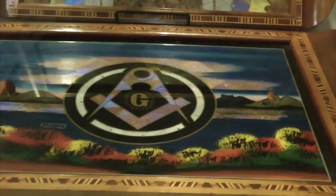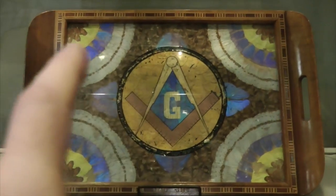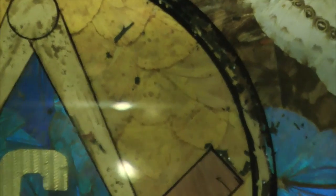Interestingly, this one here is perhaps a representation of the four around the one in part, and you can see the butterfly wings. They're also used right through the artwork, and even right in the center — that's all butterfly wings.